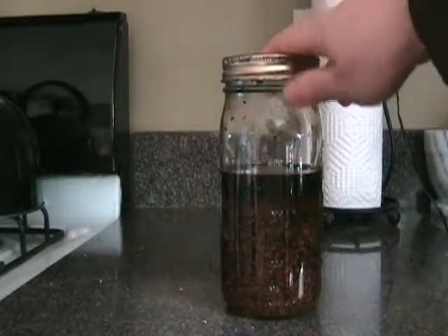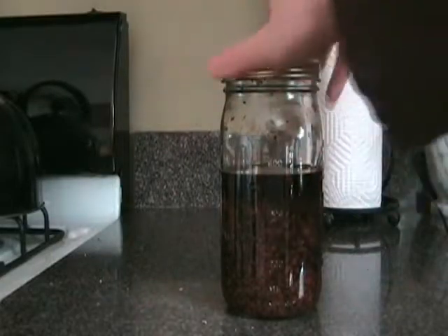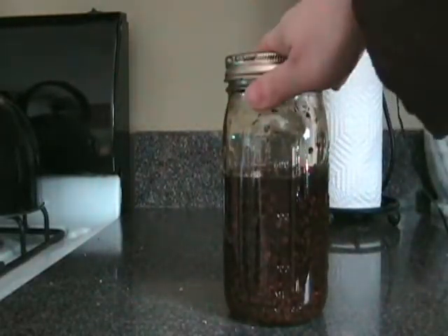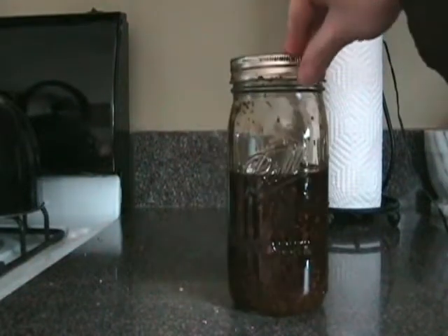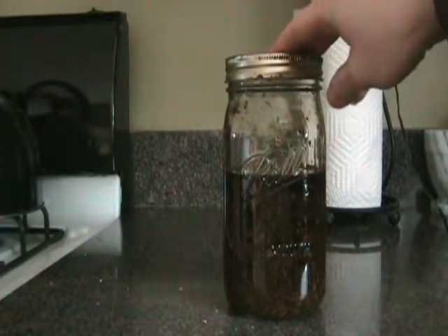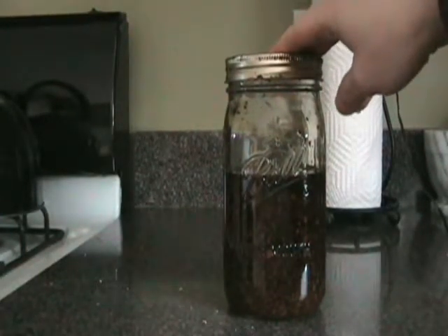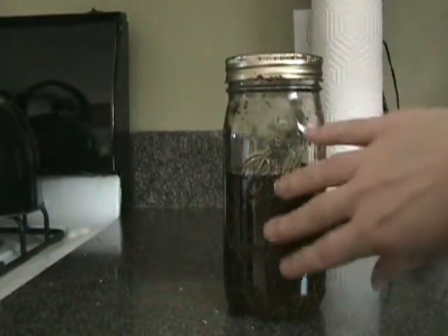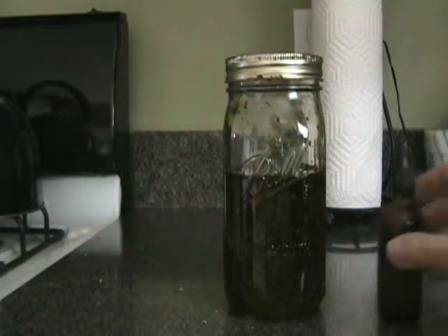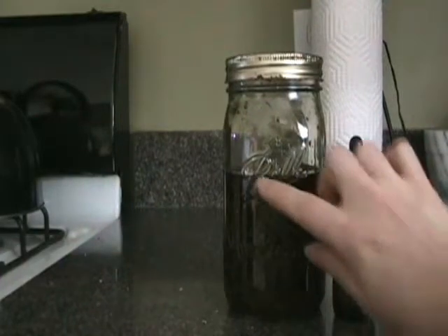After about a month, it should be a really dark amber color. You should shake it up pretty much every day, but if you forget a couple of days it's okay. Then strain it through cheesecloth, discard the herb, and keep the liquid.